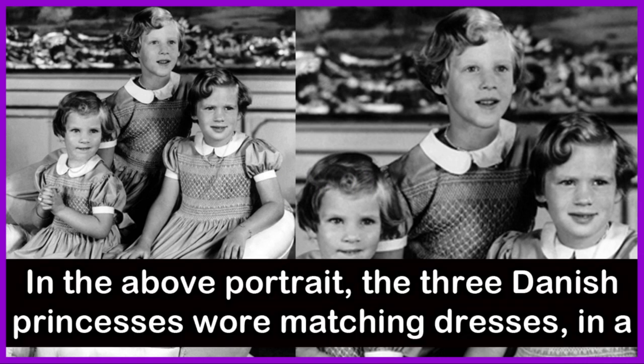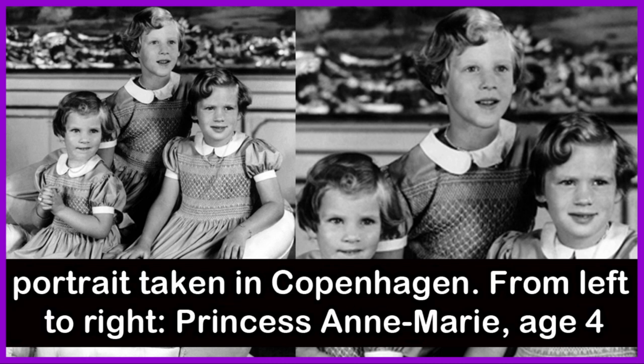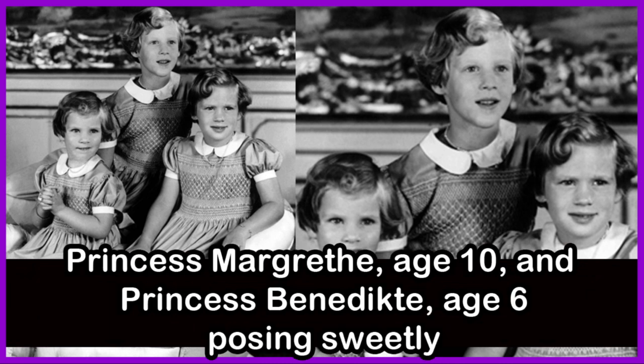In this portrait, the three Danish princesses wore matching dresses in a portrait taken in Copenhagen. From left to right: Princess Anne Marie, age 4; Princess Margaret, age 10; and Princess Benedict, age 6, posing sweetly.